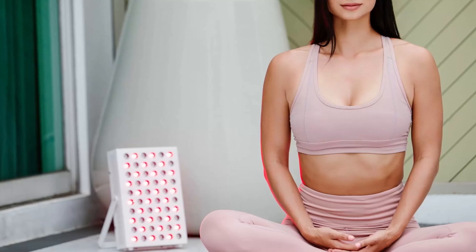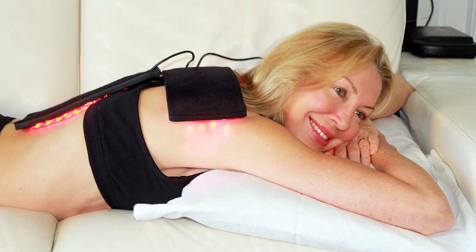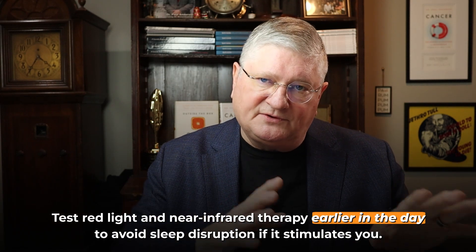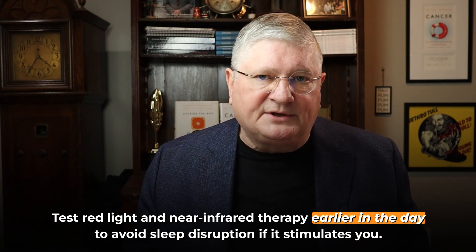When you're using these devices, the first thing to think about is that increasing mitochondrial activity will often result in more energy. But some people, especially when using big body pads of red and near infrared, will actually get really calm — some people even nap during sessions, which is great. But some people are stimulated because the mitochondria respond right away. So always test out red and near infrared therapies earlier in the day, because if you do get stimulated you don't want to do it at night and then not be able to sleep.